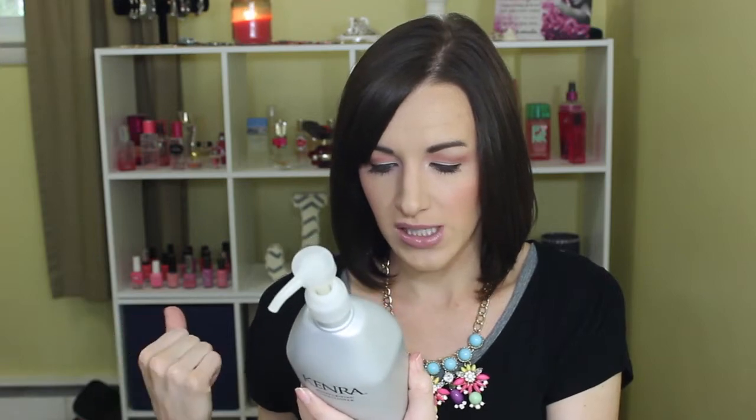The Kenra Moisturizing Conditioner is super thick and has coconut oil in it, so it smells like coconuts. I apply it from about halfway down and let it sit for a few minutes. I love it — it's super moisturizing and has my hair feeling really good.